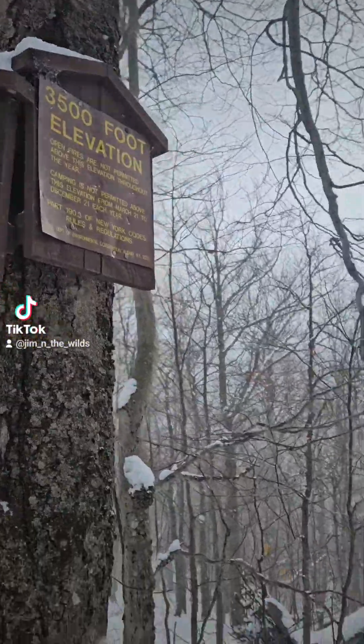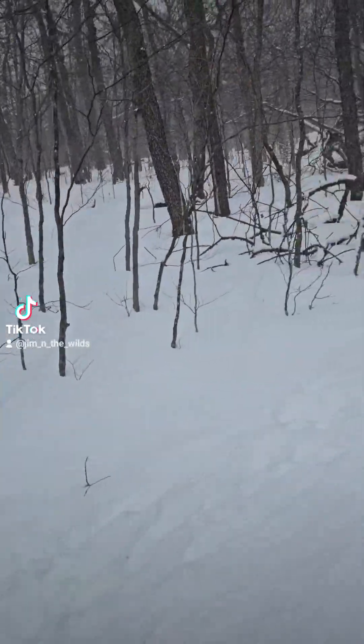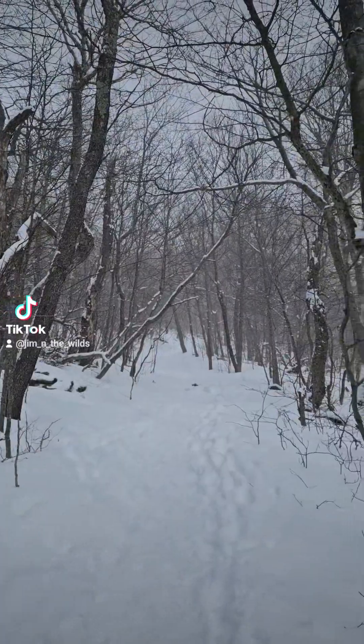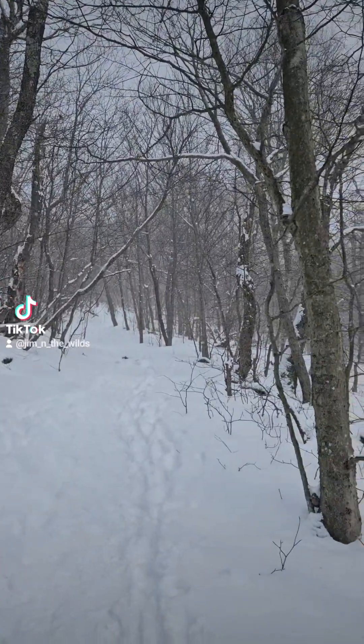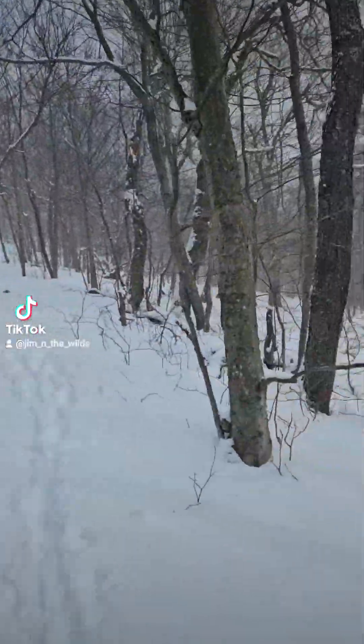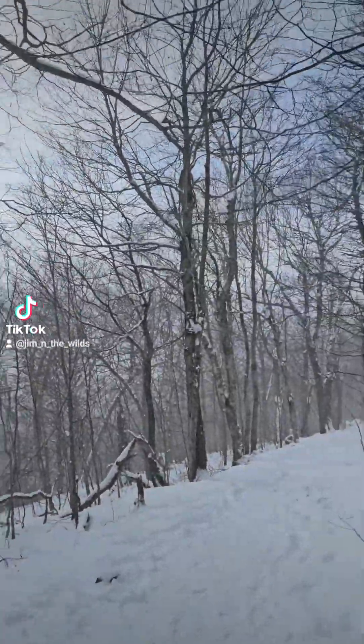We're at 3,500 feet, still climbing. The peak of the mountain is about 4,100 feet, so there's still another 1,000 feet to climb, give or take. Not sure if it's going to undulate, but you can see the forests are getting much more dwarfed. Such awesomeness.